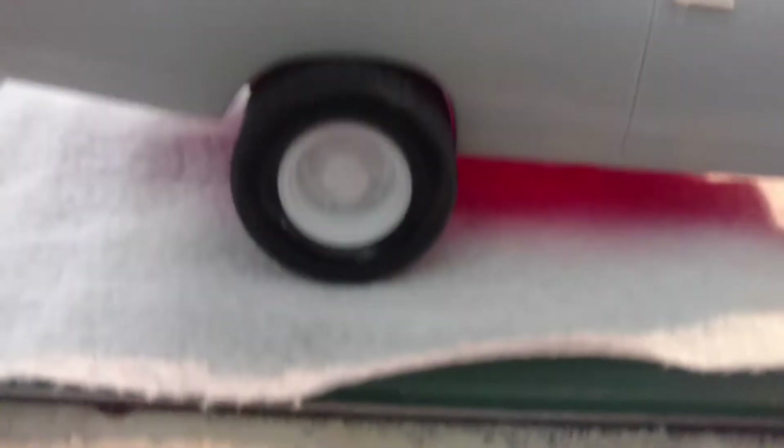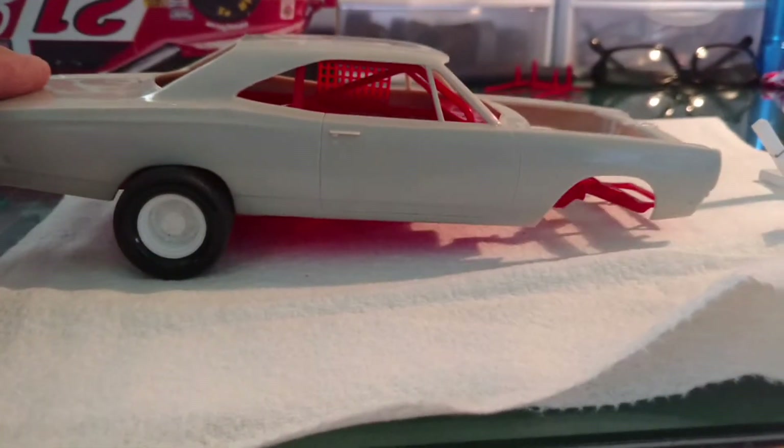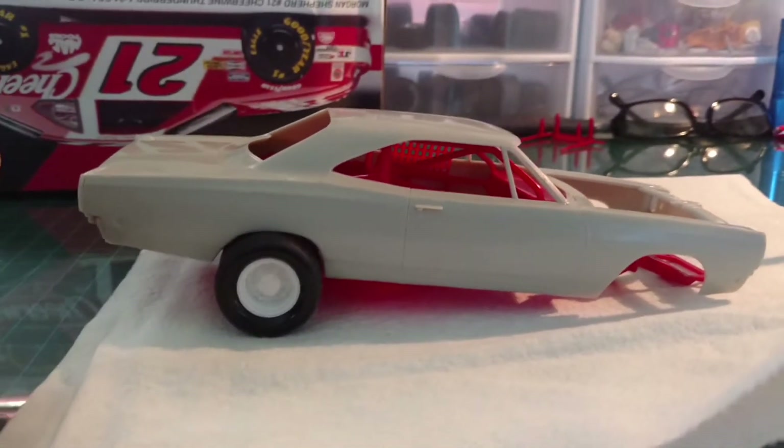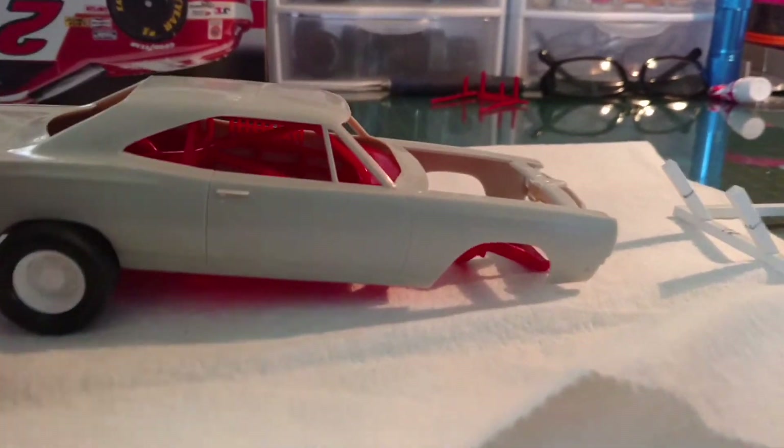The front tires are going to need the wheel wells cut out, as you can see, or it's going to have a heck of a ground clearance. But they all fit in there pretty good without doing much adjustment to the back — that's why I'm starting at the rear and working my way forward. It actually wouldn't look too bad jacked up as a hot rod like they did in the old days, with the back end raised up and the tires sticking out like that. But we're still going to do a 70s era stock car on this one.